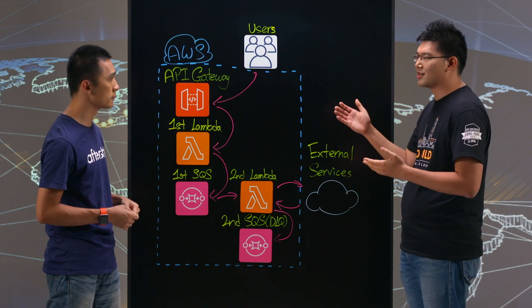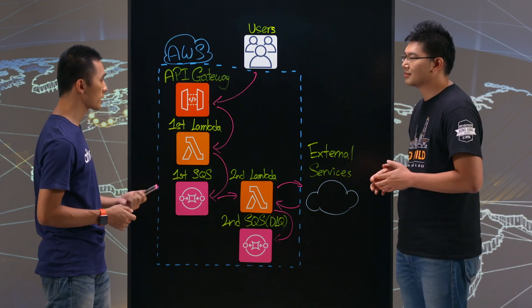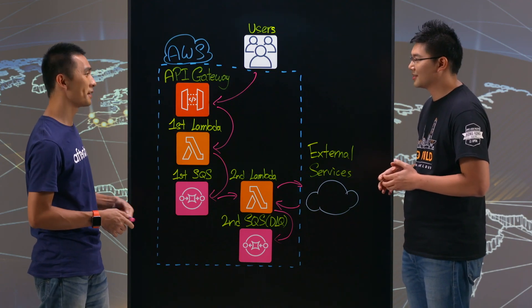Have you encountered any issues with this architecture? Not exactly — that's why we are happy to be here. That's great.